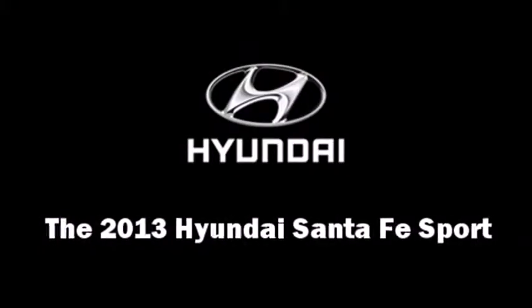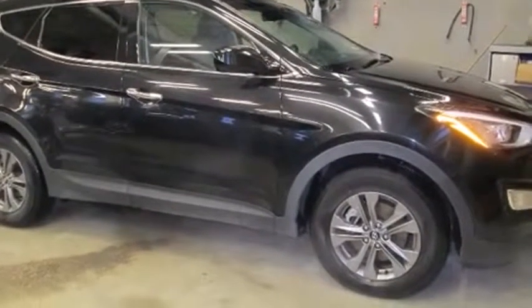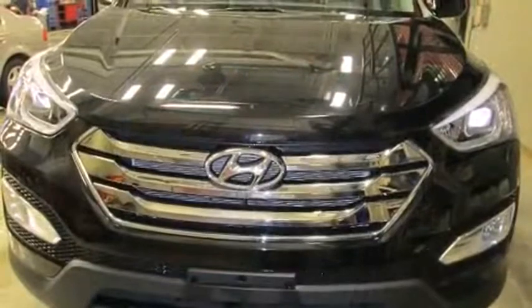Take command of the road in the 2013 Hyundai Santa Fe Sport. Smooth gear shifts are achieved thanks to the 2.4-liter four-cylinder engine, and for added security, Dynamic Stability Control supplements the drivetrain.